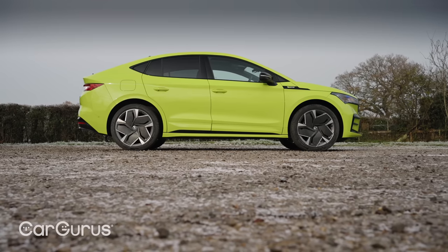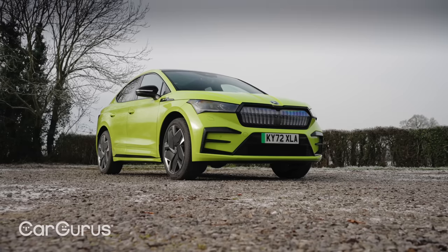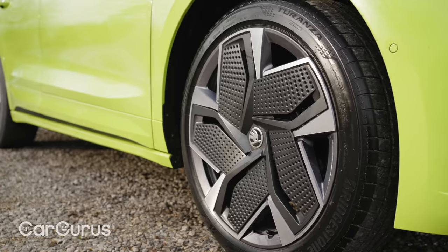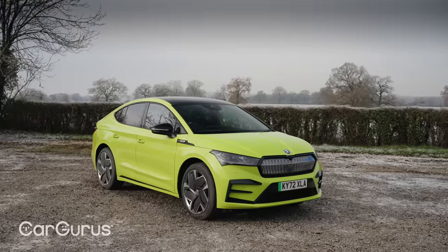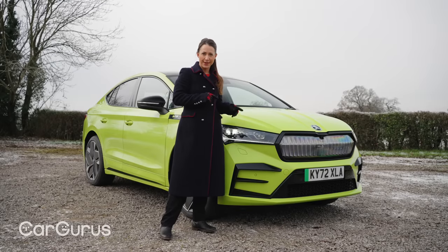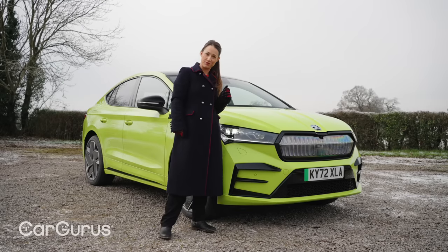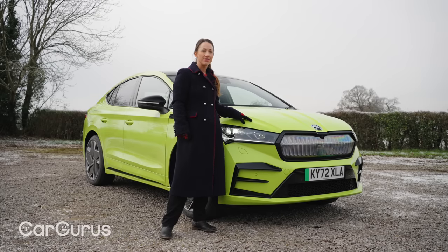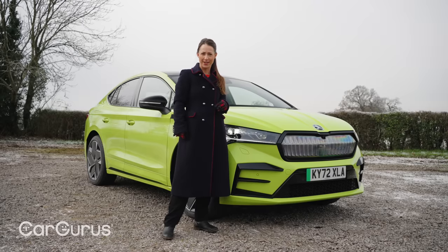Skoda, as you probably know, is part of the Volkswagen Group and shares a lot of the same components. In this case that means the MEB platform, and more specifically it means it's mechanically almost identical to the Volkswagen ID5 GTX we tested a few weeks ago. So we get 300 horsepower, twin electric motors, all-wheel drive, a 0-60 time of 6.4 seconds, and a 77 kilowatt-hour battery which gets you about 323 miles of range.